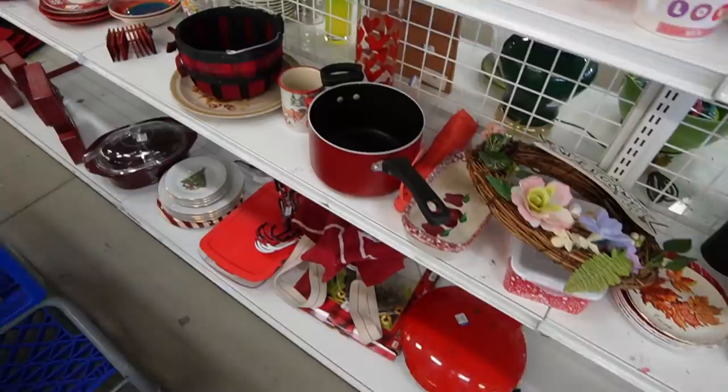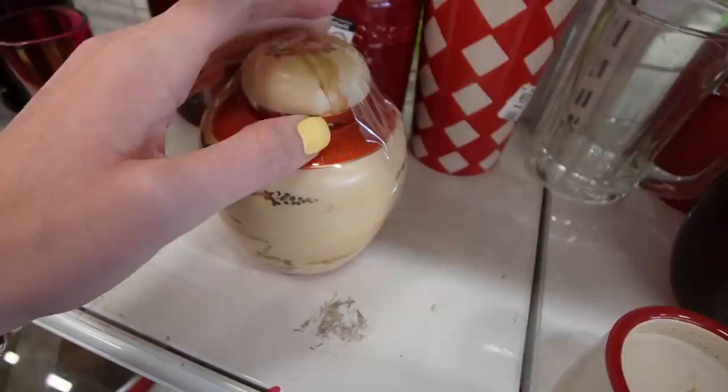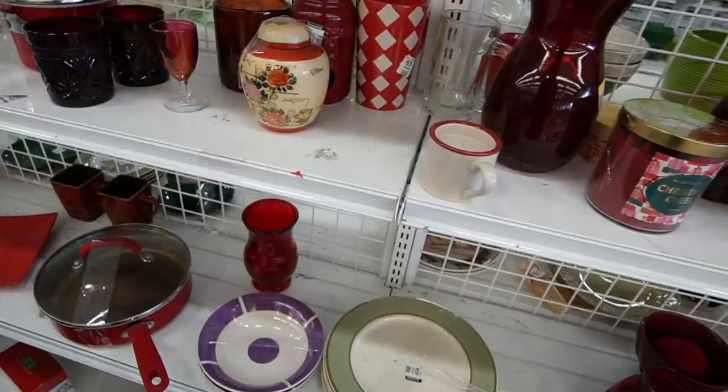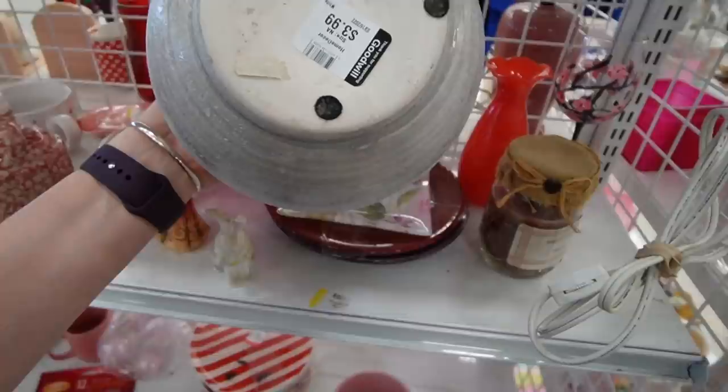I was looking through the aisle from the other side and I noticed something down here. It's this ginger jar. I didn't notice it because it was hidden behind stuff. It looks like the lid is broken, but half the times I find them, they don't even have lids — people just sell them as vases. But I don't think there's a whole lot of value in that even with its lid intact, so for $4.99 that's really not worth it to me.